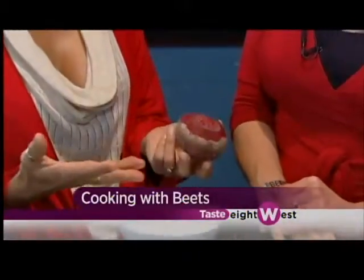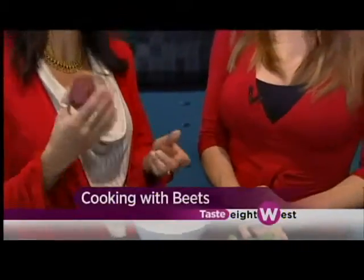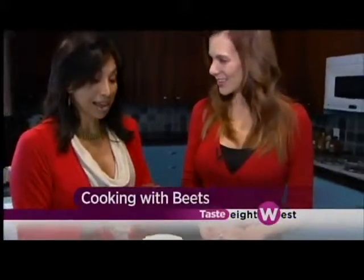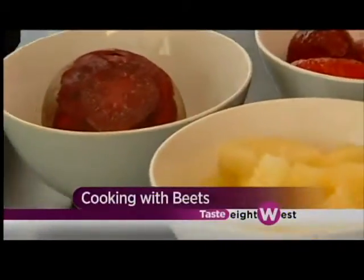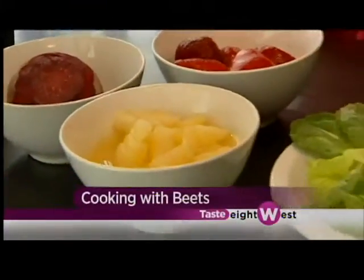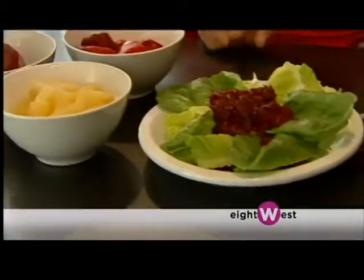I was determined to use them, so I started researching some recipes, and now I am a beet lover. Beets are great for you — there are so many benefits to them — so I try to find quick and easy ways that I can make them, prepare them, and actually get my family to eat them.